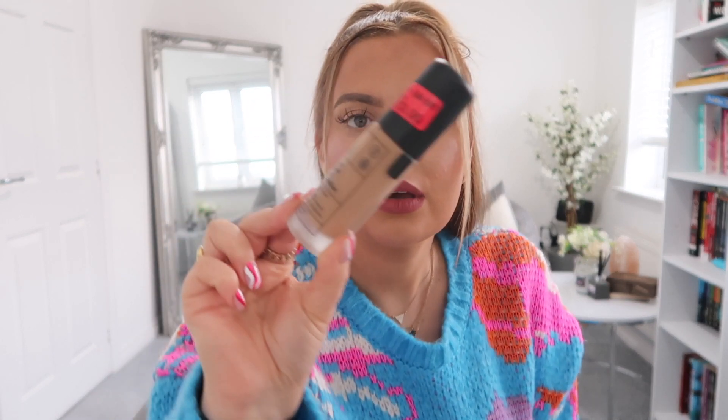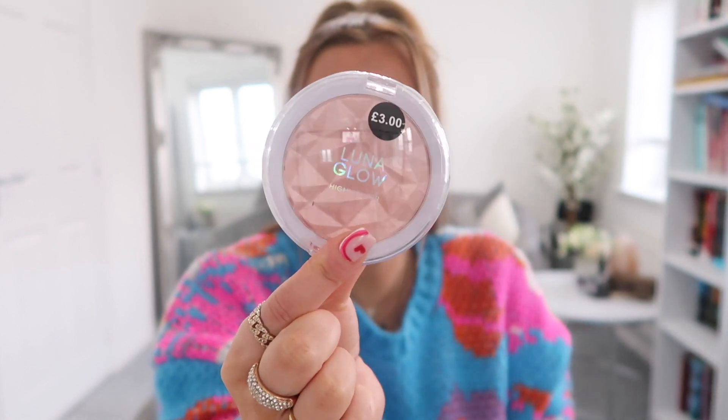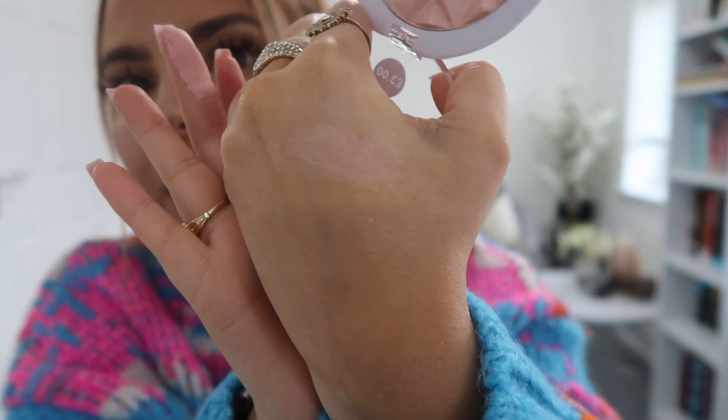Now for the Primark beauty section! I'm going to make a prediction — I think they're going to get rid of the current Primark beauty range and rebrand, because a lot of the old products are now reduced. I picked up the long-wear radiant matte foundation in 'Warm,' reduced from six pounds to three pounds — it's medium coverage, buildable, and vegan-friendly. I also grabbed a lunar glow highlighter for three pounds, because Primark highlighters have always been so pigmented.